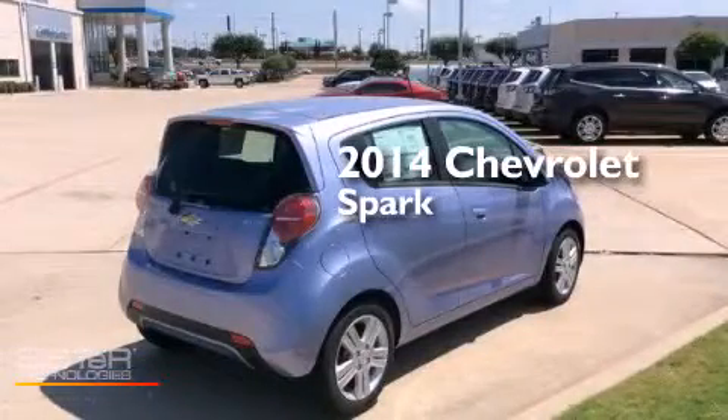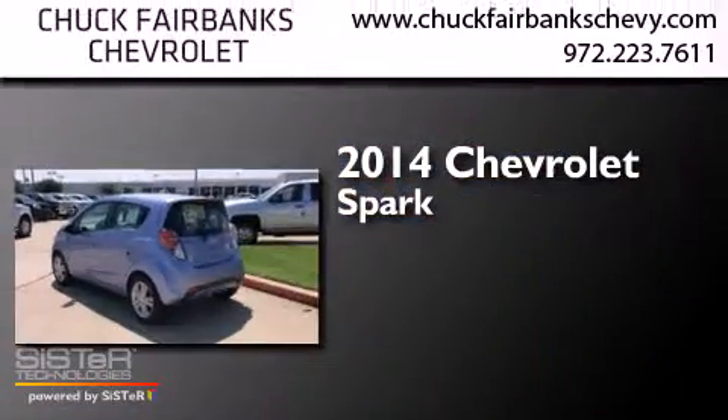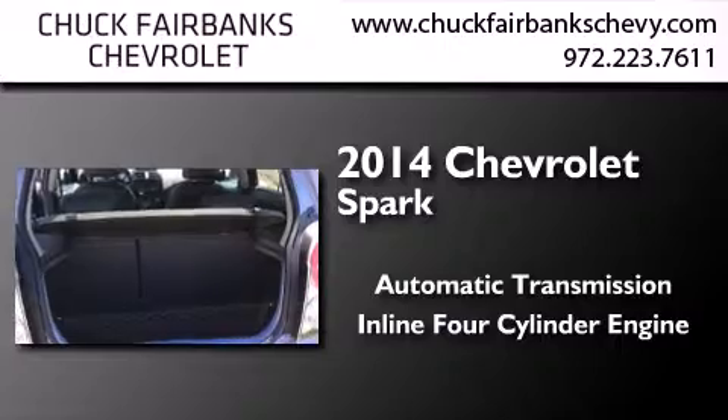This is a brand new 2014 Chevrolet Spark. This compact has an automatic transmission and an inline four-cylinder engine.